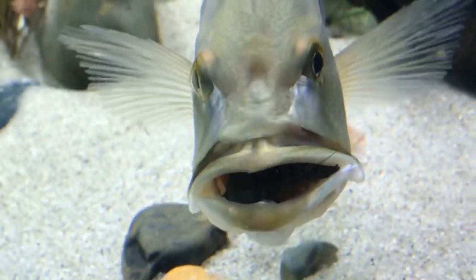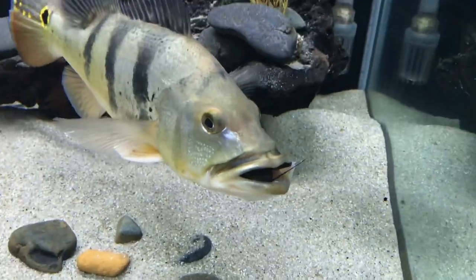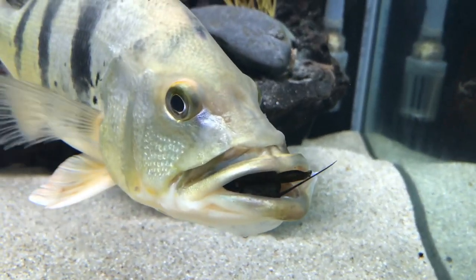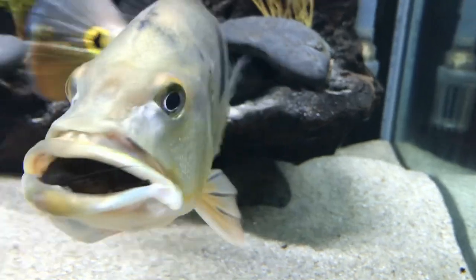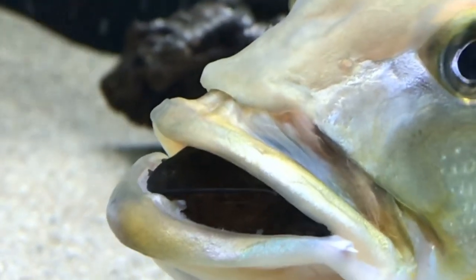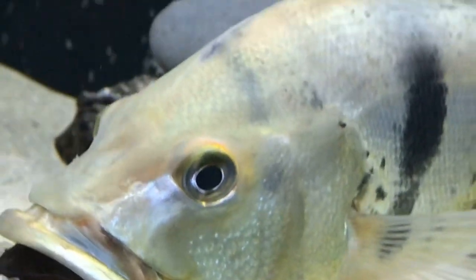So I gotta net him, I gotta put him in this bucket that I have right here and we are going to do a little operation. Hopefully I can save the synodontis catfish. I believe he's still breathing in there — I can see his antenna moving, or his whiskers. So we're gonna go ahead and try to get this. Wish me luck guys, let's try to save this synodontis catfish.